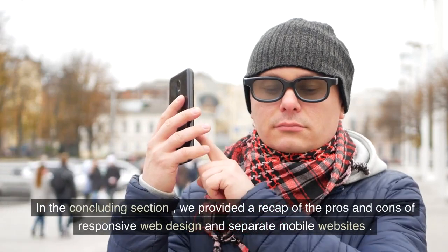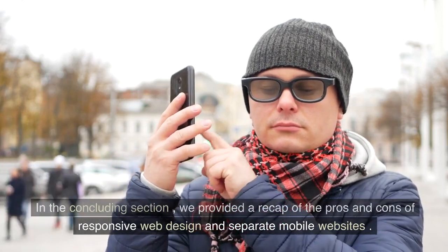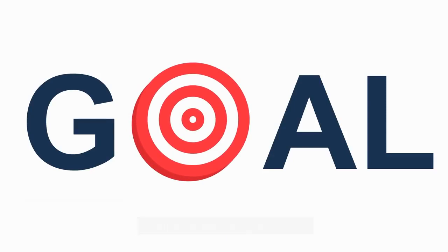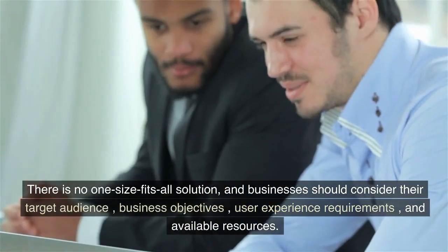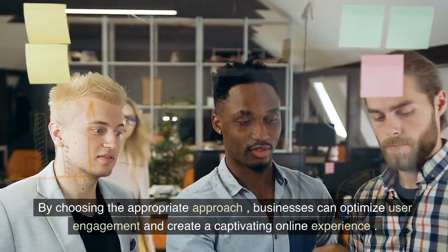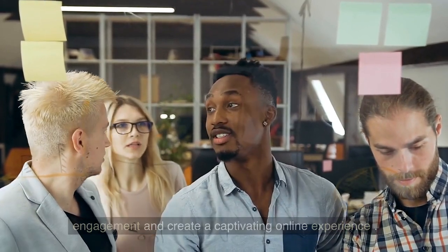In the concluding section, we provided a recap of the pros and cons of responsive web design and separate mobile websites. We encouraged businesses to evaluate their specific needs and goals in order to make the right choice. There is no one-size-fits-all solution, and businesses should consider their target audience, business objectives, user experience requirements, and available resources. By choosing the appropriate approach, businesses can optimize user engagement and create a captivating online experience.